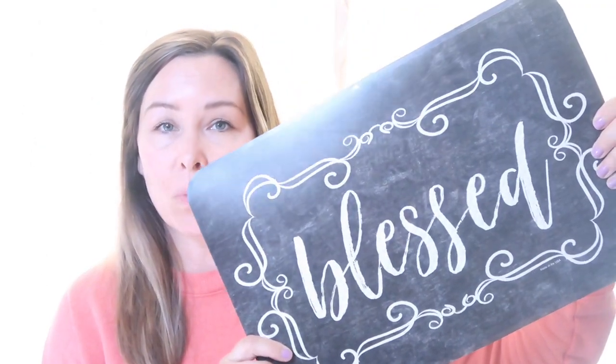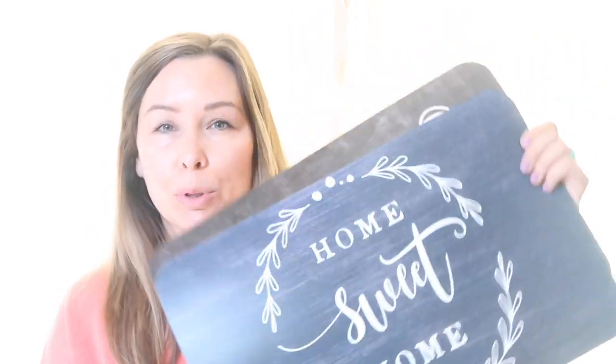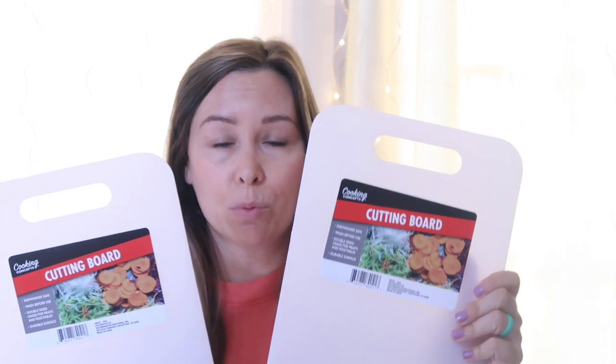I grabbed two placemats — one that says 'blessed' in black distressed, and another that says 'home sweet home' in navy blue. These are super cute and have great options for DIYs. Sticking with the kitchen theme, I also grabbed two cutting boards — awesome finds at Dollar Tree for only a dollar. They come in different shapes and sizes; these are regular square white plastic ones. They also have wooden ones and other plastic shapes. I also grabbed two splatter guards — great for DIYs with their nice screens and metal circles.